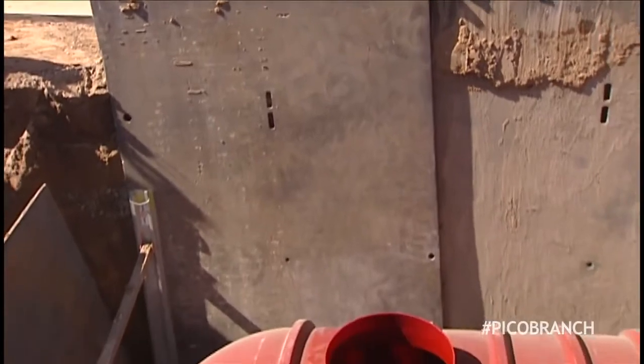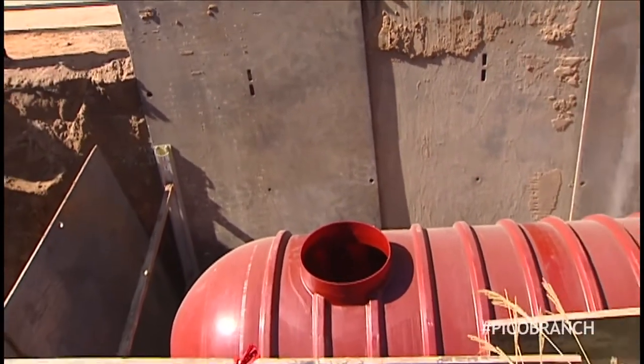It's the first of its kind in Santa Monica and the first of its kind in LA County where we're using cistern water for toilet flushing in a municipal building. Once we get all of the information and all the data, I'm really excited to see what it says and move forward with more projects just like this.